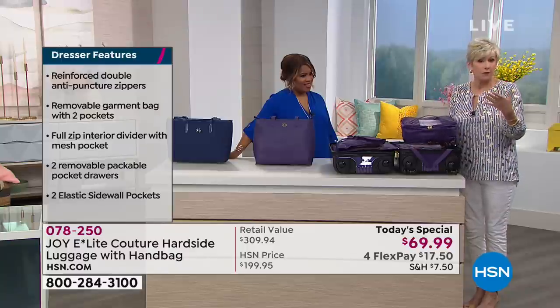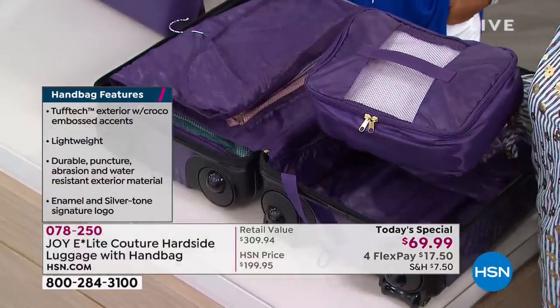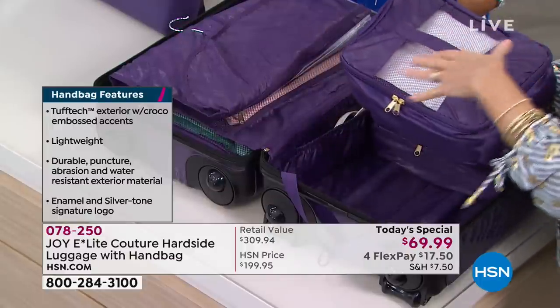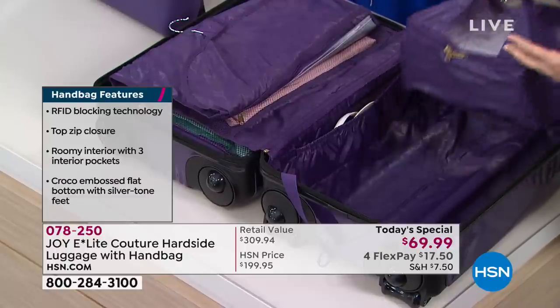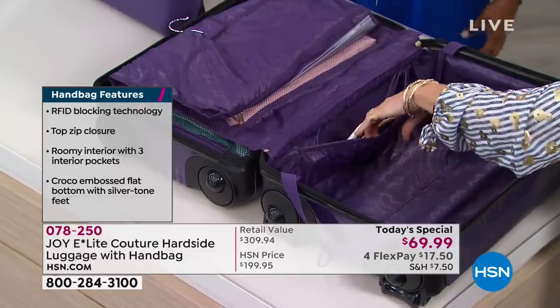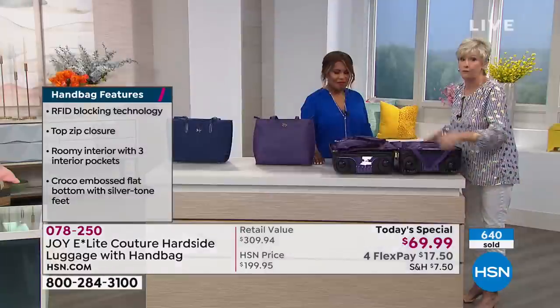You've got straps that are going to secure everything, and then you've got packable pocket drawers. This is now your mobile dresser on wheels. You can pack these — they're 12 inches by 7 inches, with a little mesh window, a little handle, and dual zippers. You can pack them to your heart's content — put your shoes in here, your lingerie, whatever you like. Or you can choose not to use them and pack this like a conventional suitcase.